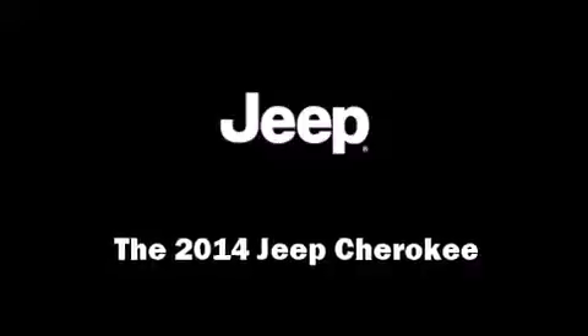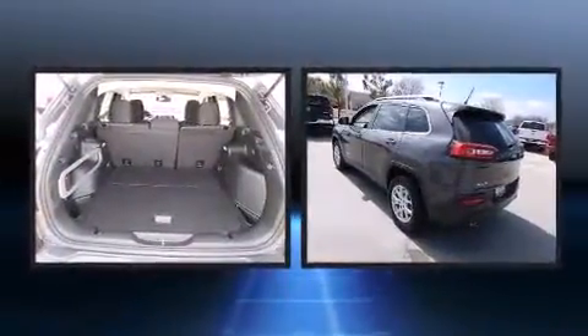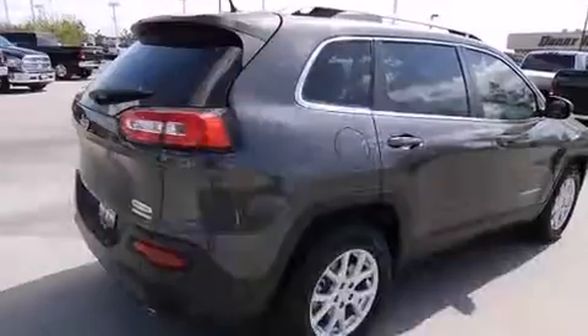Load your family into the 2014 Jeep Cherokee. Smooth gear shifts are achieved thanks to the 3.2-liter six-cylinder engine. And for added security, Dynamic Stability Control supplements the drivetrain. Four-wheel drive allows you to go places you've only imagined.